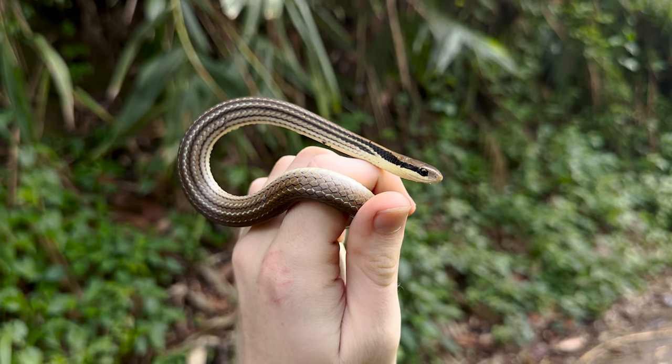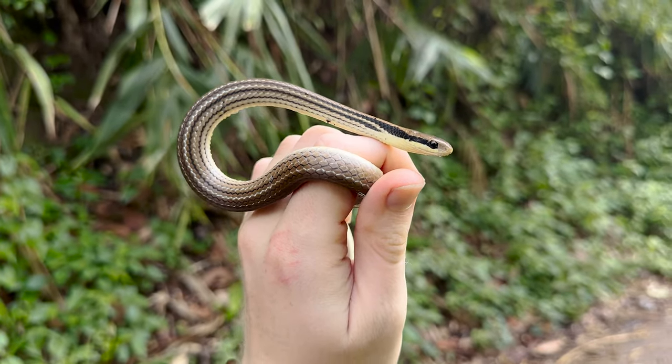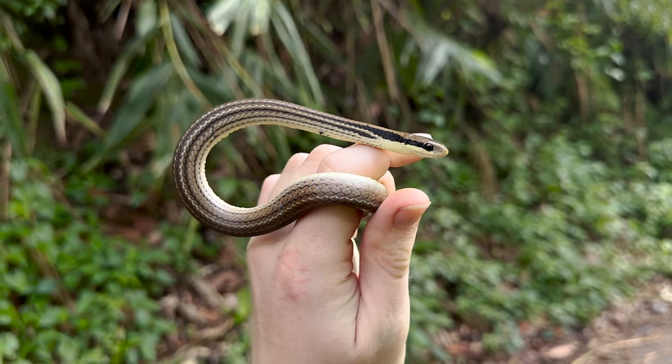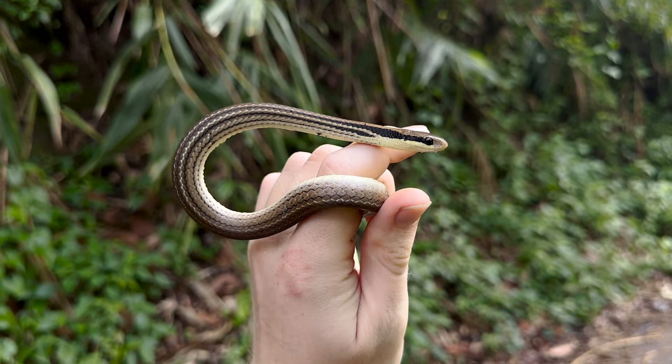This is turning into a crazy trip. First snake of the day, of our second full day here. I'm absolutely hyped. Going to take some pictures of this bad boy, then do a bit more cruising and see if I find something else.